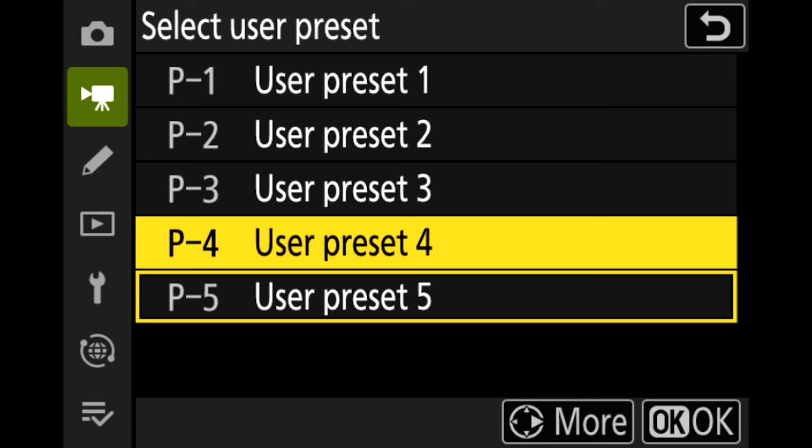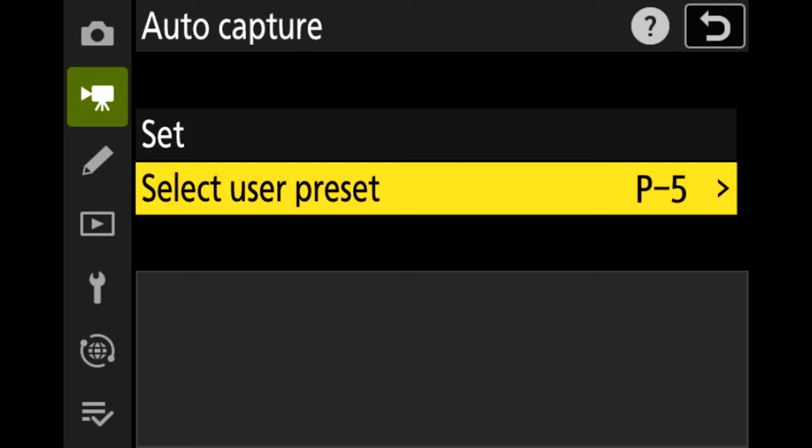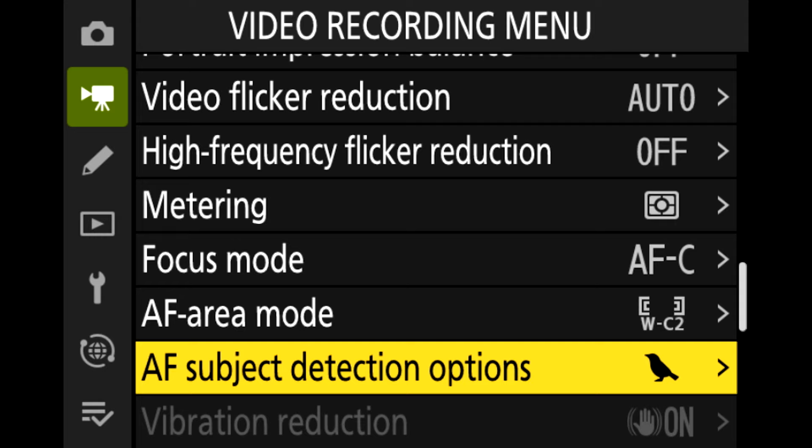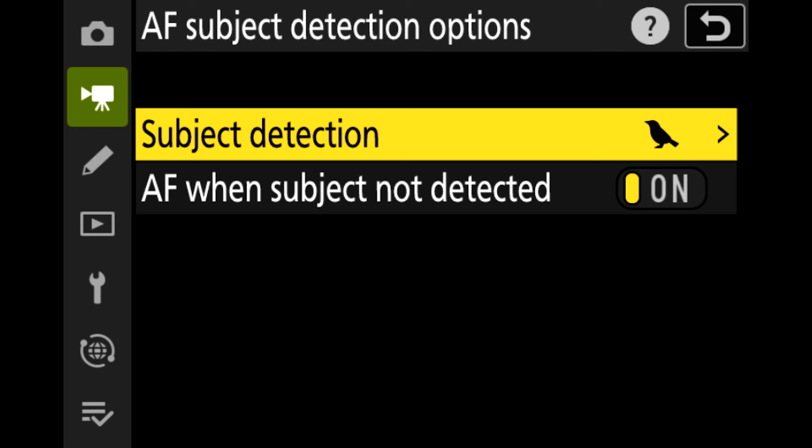Moving to video recording: in auto capture, you can now separate auto capture functions and photo functions into two different banks, so you don't have to use the same banks. If you're an auto capture shooter, you can separate video and photography into two different banks, so you don't have to keep resetting your camera. DX has also been added to the image area for video.